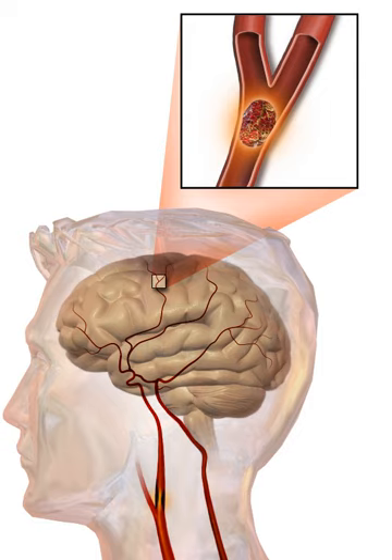Brain tissue is especially vulnerable to ischemia since it has little respiratory reserve and is completely dependent on aerobic metabolism, unlike most other organs. In addition to damaging effects on brain cells, ischemia and infarction can result in loss of structural integrity of brain tissue and blood vessels, partly through the release of matrix metalloproteases—zinc and calcium-dependent enzymes that break down collagen, hyaluronic acid, and other elements of connective tissue. The loss of vascular structural integrity results in a breakdown of the protective blood-brain barrier that contributes to cerebral edema, which can cause secondary progression of the brain injury.